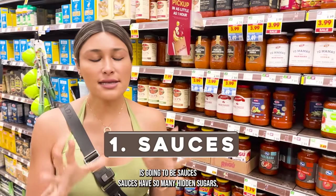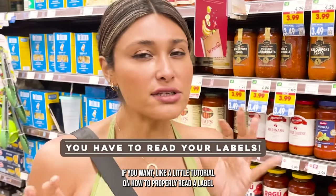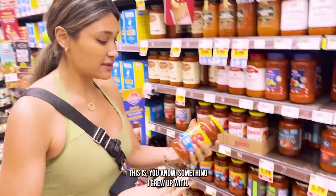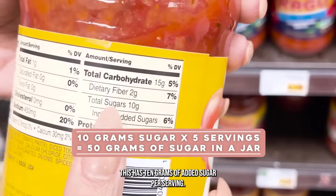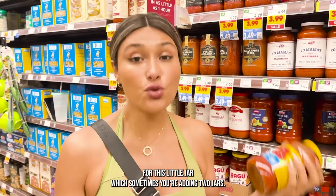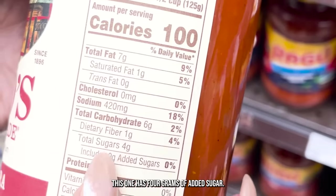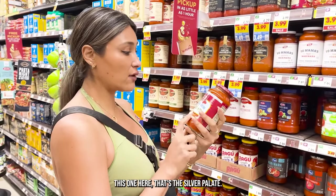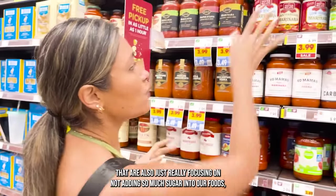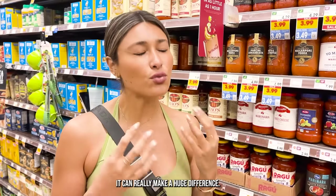First stop is going to be sauces. Sauces have so many hidden sugars. When it comes to your sauces, you have to read your labels. If you want a little tutorial on how to properly read a label and what it means, comment down below. This sauce has 10 grams of added sugar per serving — that's 10 grams of added sugar times five for this little jar, and sometimes you're adding two jars. We have some brands hopping on the no sugar added bandwagon. Rouse is really, really good — this one has four grams of added sugar. The Silver Palette also has four grams of sugar. When you're out grocery shopping, start taking a look at some of those labels — it can really make a huge difference.